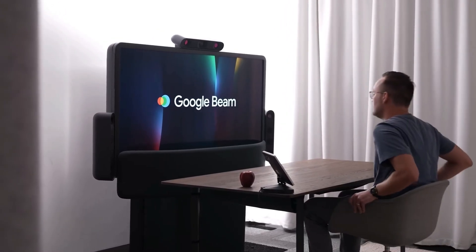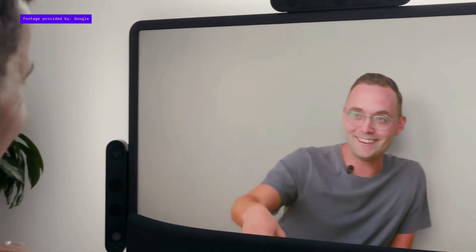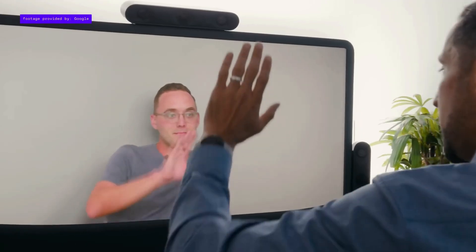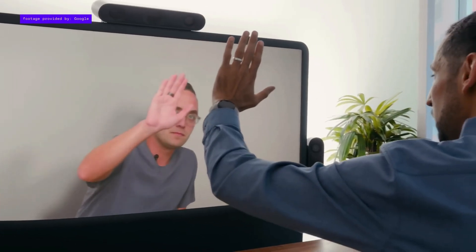Beam uses AI, 3D imaging, and specialized screens to display people in full size and depth, making it appear as though they're sitting right across from you. And the best part? No headsets or glasses are required.